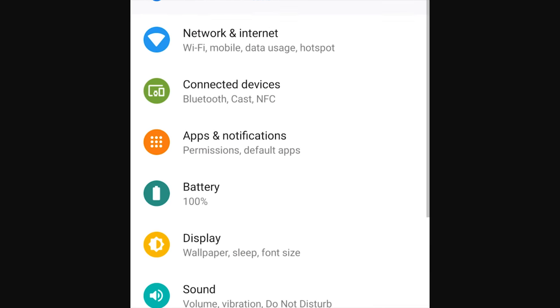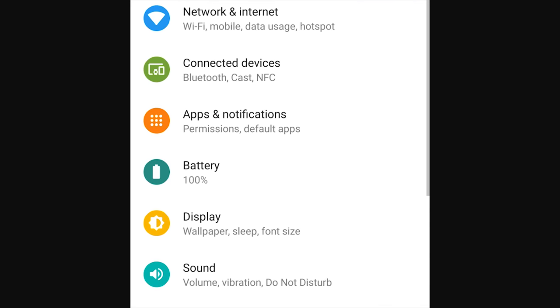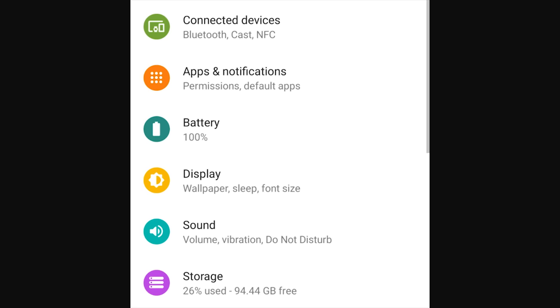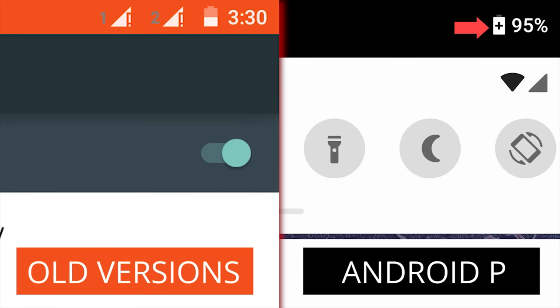There are also a number of new system animations and visual accents. You might notice a bit more color on items that could use it, like different submenus in the Settings app, but also a bit less in others. Battery Saver, for example, still shows an icon letting you know it's on, but it no longer turns the top and bottom of your screen that distracting shade of red.